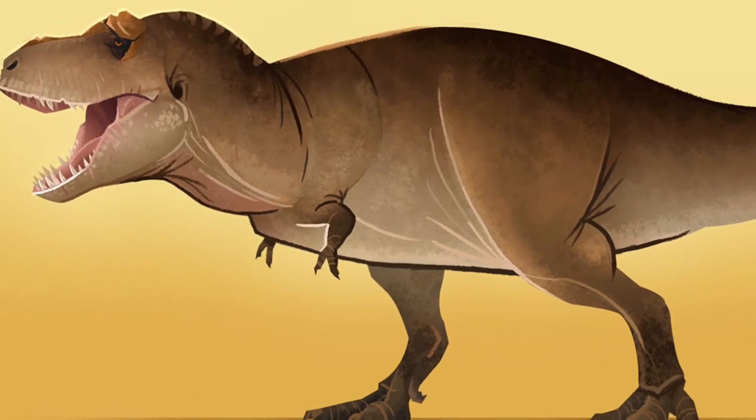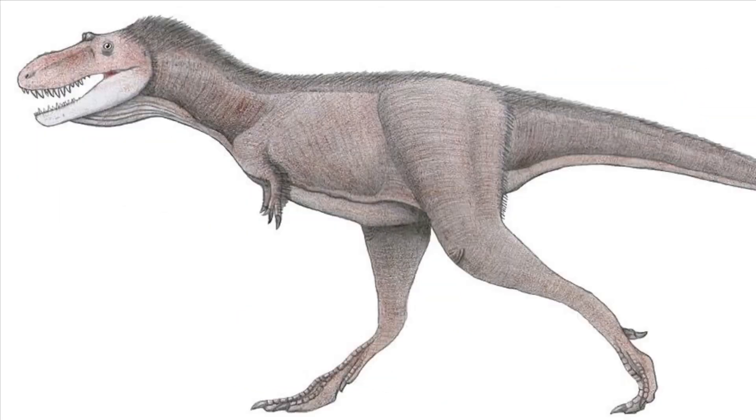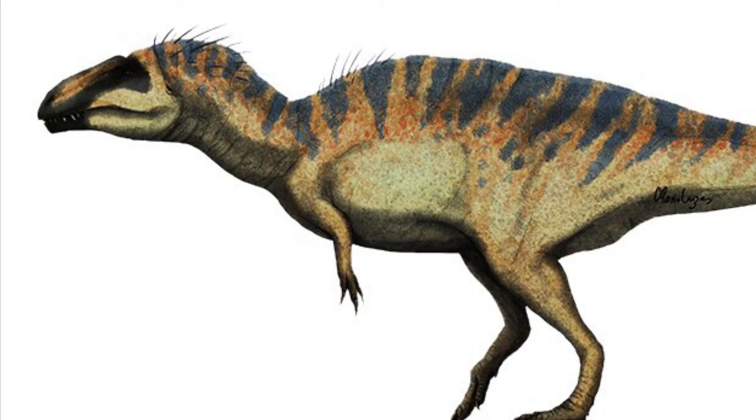The non-Tetanurans include Coelophysids, Dilophosaurs, and Ceratosaurs. Tetanurae includes families like Spinosaurids, Carnosaurs, Tyrannosaurs, Raptors, and many more. Birds also evolved from Theropods — I'm going to go in depth on that later. Well, that was it for today. Next time I'm going to talk about Ornithischia.